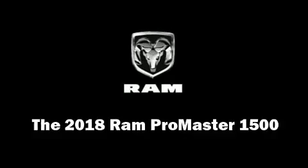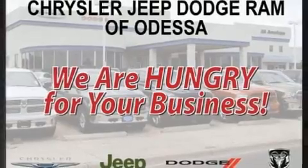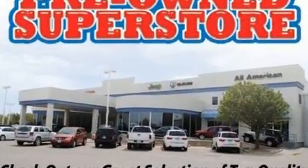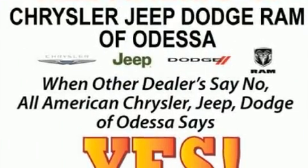You can expect a lot from the 2018 Ram Promaster 1500. A 3.6-liter V6 engine pairs with a sophisticated 6-speed automatic transmission, providing a smooth and predictable driving experience.